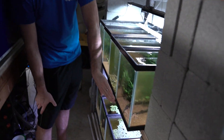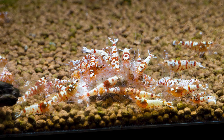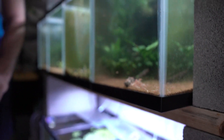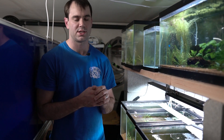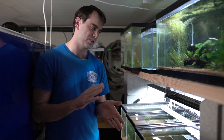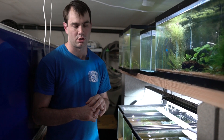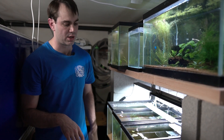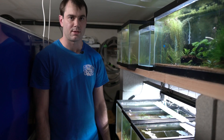My favorite shrimp are down here — these are fancy red tigers. What I like about tigers in particular is that they can thrive and breed in both Caridina and Neocaridina parameters. Caridina like relatively soft, slightly acidic water, while Neocaridina generally like a higher pH and a little harder water. The Caridinas have buffering substrate and are on RO water; pretty much everything else is on tap.